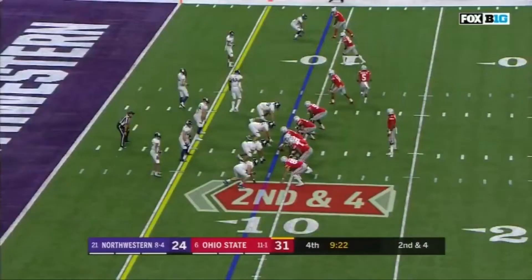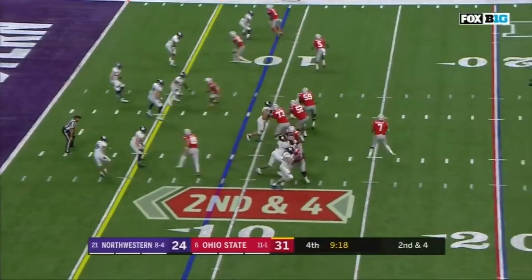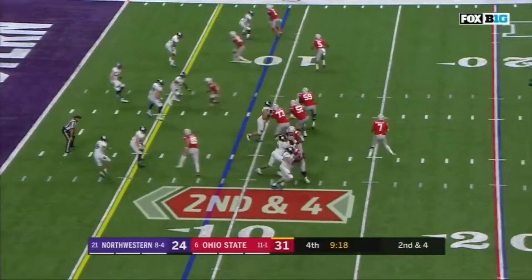Rather than go down — two touchdowns. Second down at 4 to 9. Haskins in trouble, gets out of the pocket, throws — caught! Another touchdown! Burns that redshirt and he's out there doing big things for the Buckeyes.